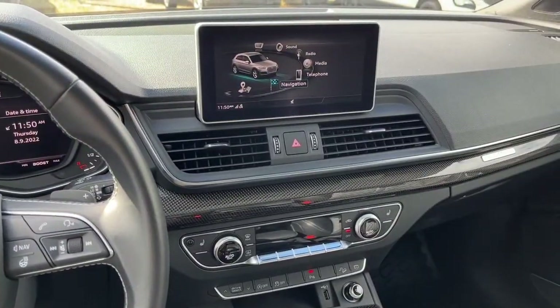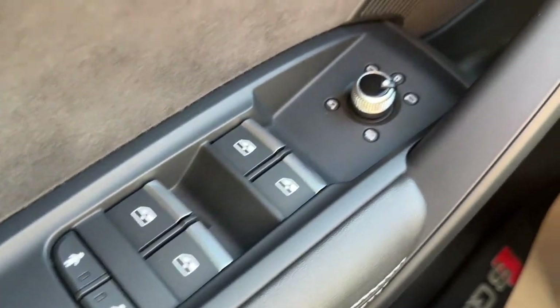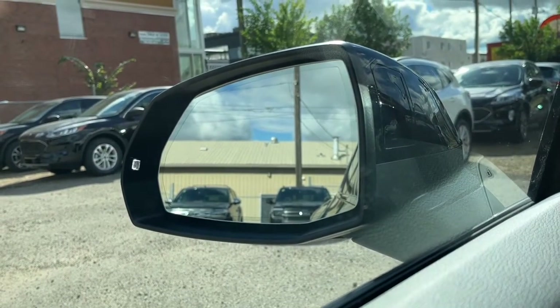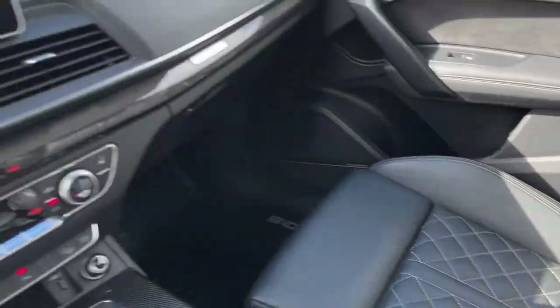Now sitting inside the SQ5, I'll run through some of the features this vehicle has. On the left-hand side we have our power windows, and we have our heated power adjustable folding mirrors. Over here we have two memory settings for the driver's seat position, and we also have a power adjustable passenger seat.